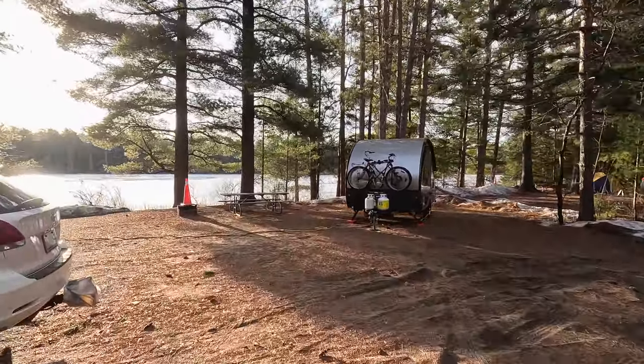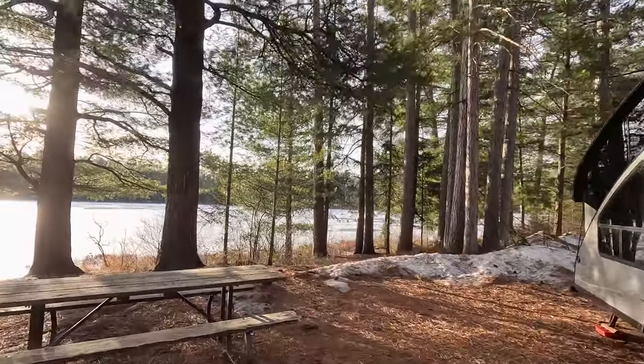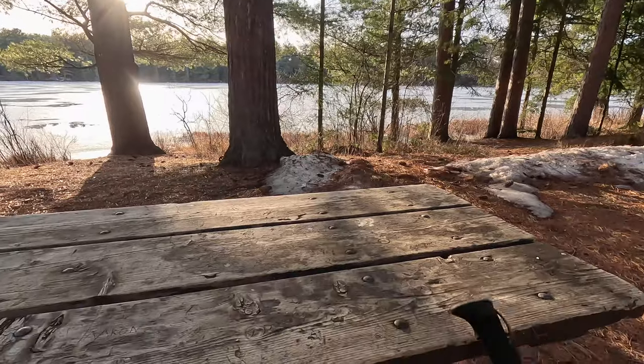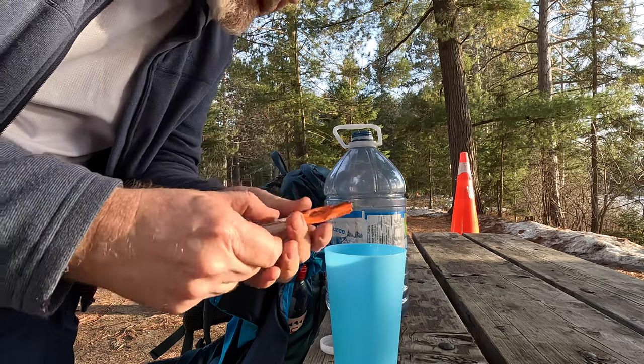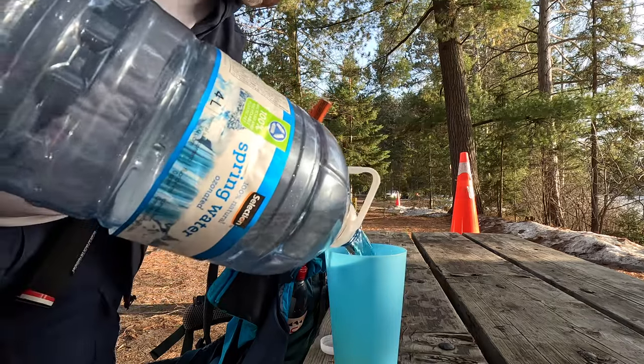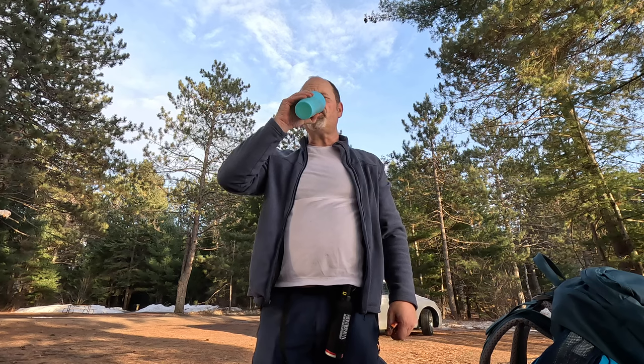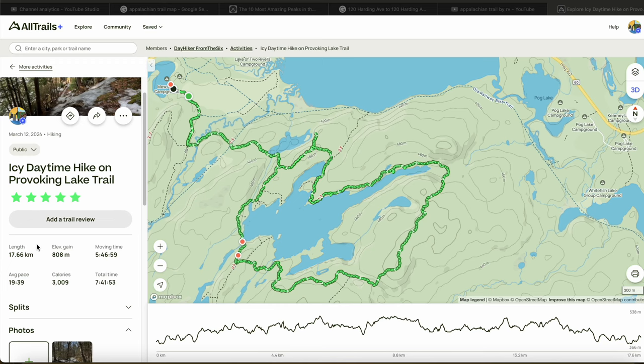We're going to find out now if that squirrel figured out a way in. That sun feels good. I definitely got a little dehydrated, so I've got some Hydrolite — it's just a powder, you add the water, and it's an electrolyte. Kind of fizzy. Just checking AllTrails — that was 17.66 kilometers, about 11 miles, and 808 meters of elevation gain. That's a lot of elevation gain. I think we did some in the Rockies that weren't that much.